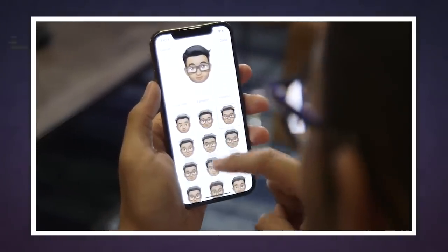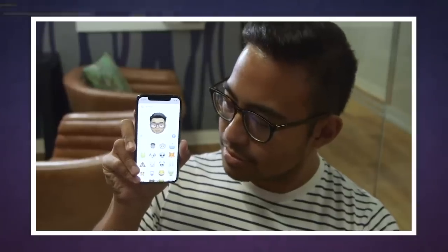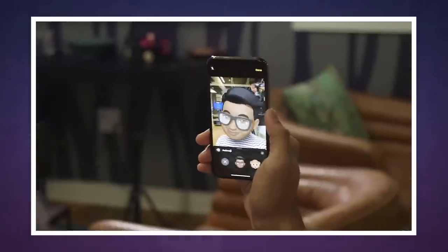Speaking of, Bloomberg reports that the new fingerprint sensor would work in tandem with Face ID. And that makes sense — how else are you going to make an emoji without that depth-sensing camera?